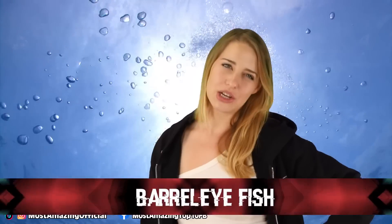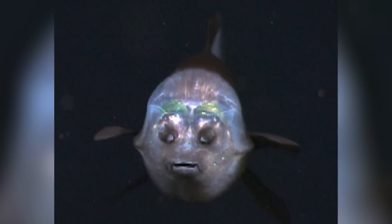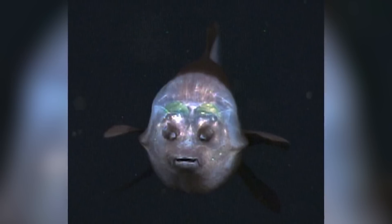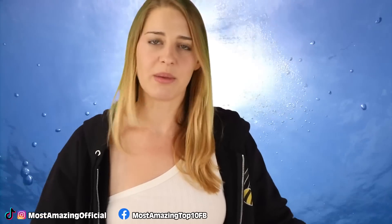The barrel eye fish: ever wish you could see into someone's head? The barrel eye fish leaves it all out on the table — on top of its head is a transparent dome, and the two glowing orbs inside are actually its eyes. It seriously looks like it swam straight out of a comic book. Its eyes are ultra-sensitive to light and can rotate upward to see silhouettes of their prey. They capture as much light as possible, and their flat fins allow them to hover and wait for some unlucky dinner to pass by.